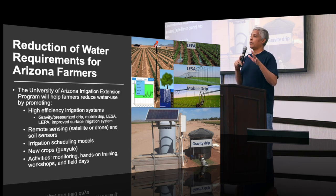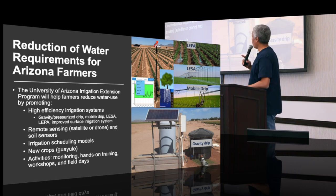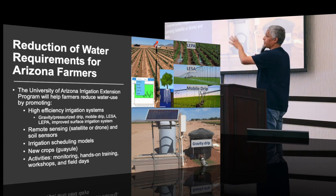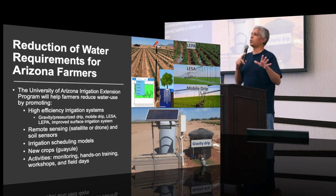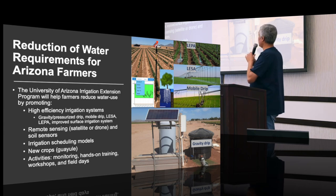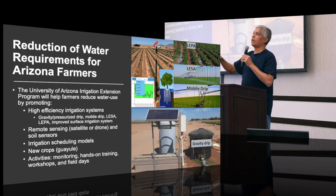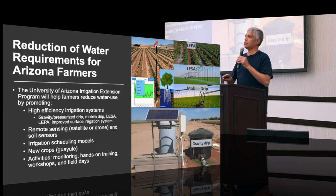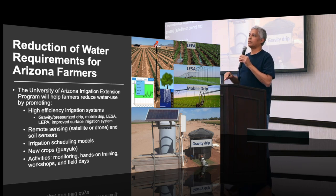The program will also involve remote sensing — whether from satellites or drones — to determine water use for different crops. We'll also talk about different sensors. There are many soil moisture sensors available on the market, and they may not be calibrated, so we'll try to calibrate some of them. Some sensors give you not only soil moisture content but also information about salinity in the soil and root depths. We have an algorithm to give you an estimation of your root depths.